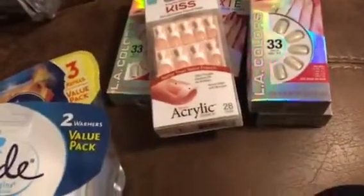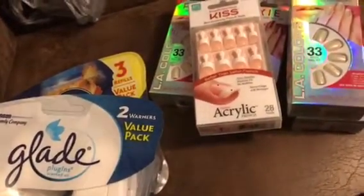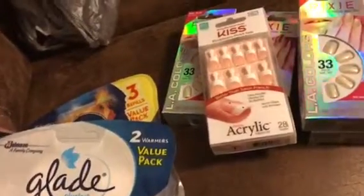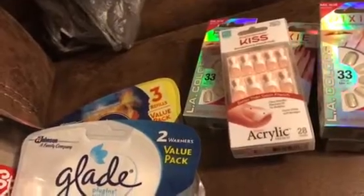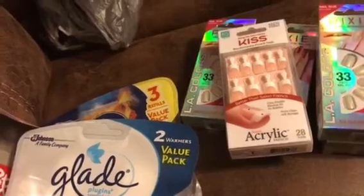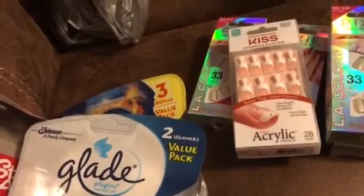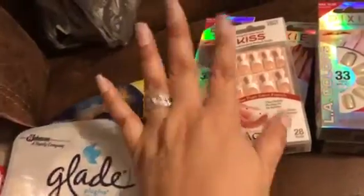That is it you guys! I also bought two more things at Dollar Tree but if I get up you'll see my messy house. Maybe I'll add it on later or put it on my Instagram. Anyway, that's the end of my haul — hubby should be pulling up any minute and I am going to bed because we've got a long weekend ahead. Thank you so much for watching — I'll see you guys in my next video, bye!